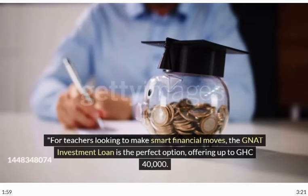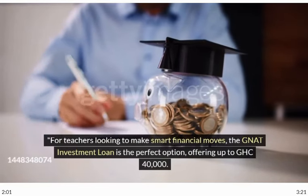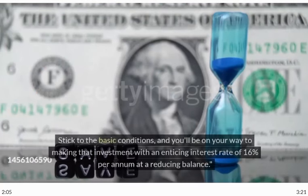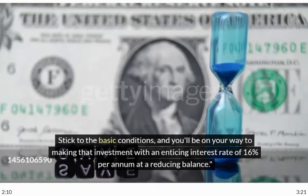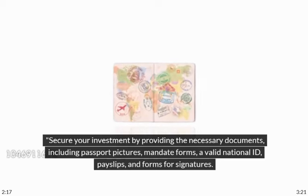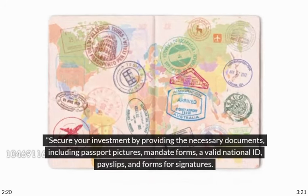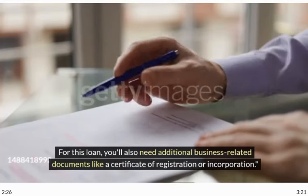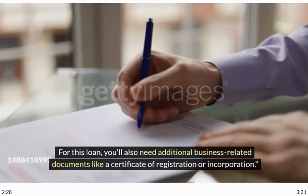For teachers looking to make smart financial moves, the NAT Investment Loan is the perfect option, offering up to GHC 40,000. Stick to the basic conditions, and you'll be on your way to making that investment with an enticing interest rate of 16% per annum at a reducing balance. Secure your investment by providing the necessary documents, including passport pictures, mandate forms, a valid national ID, payslips, and forms for signatures. For this loan, you also need additional business-related documents like a certificate of registration or incorporation.